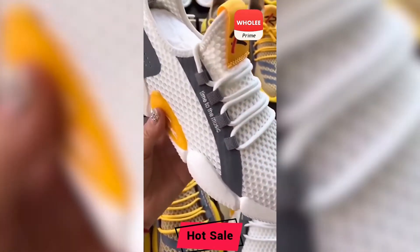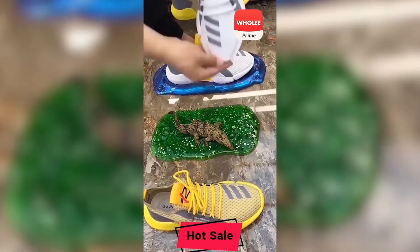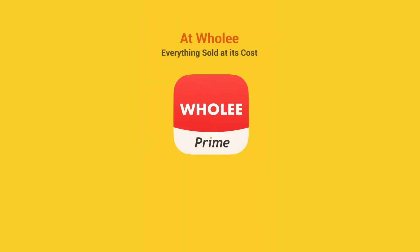You need to pay more than £30 in store for these shoes with a 250% retail markup. But at Holi, the price of shoes is £4 with zero markup. At Holi, everything is sold at its cost.